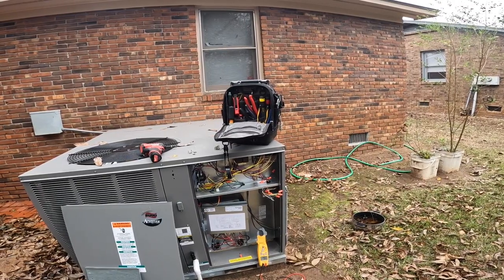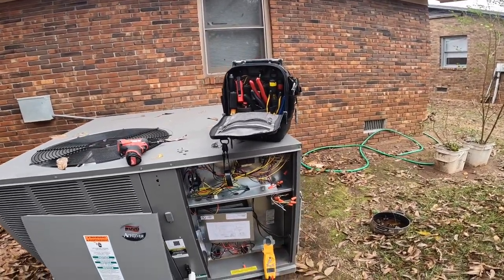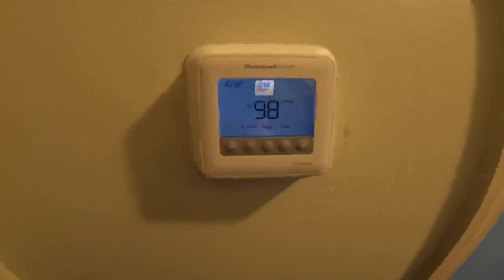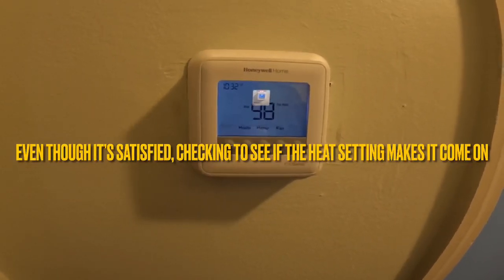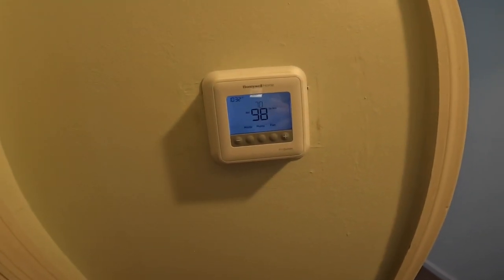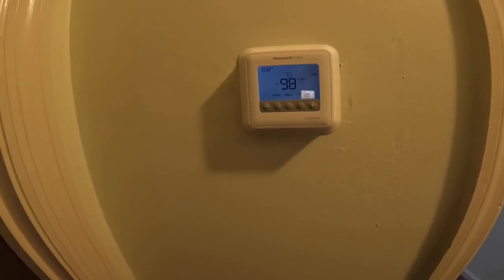Nothing has come on yet. I waited a little while. I certainly don't have a stuck heat strip — I did not even touch those sequencers. I'm going to wait just a little bit longer and then we're going to turn on the cooling and see what happens. It still says 98. Let's just turn it to heat. Nothing has happened. Cool — came right on. Let's check it.